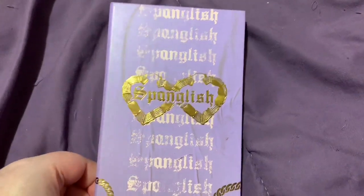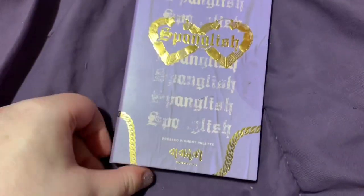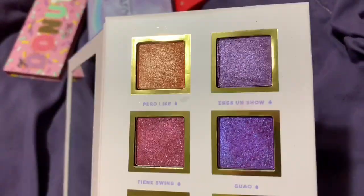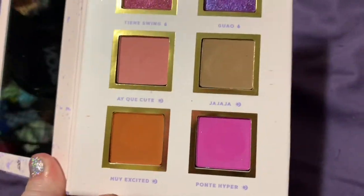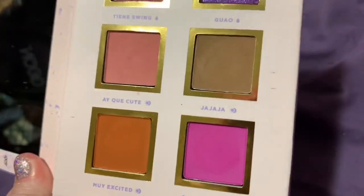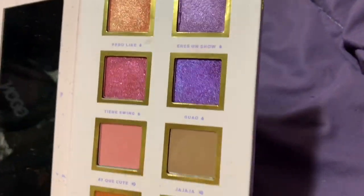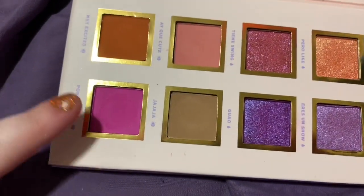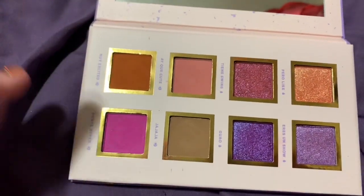I'm decluttering the Spanglish palette by Alomar Cosmetics. I'm just not going to reach for this palette — I already know this. It's beautiful, it does have purple tones, but it's just not a color story I need. I have these colors everywhere, and it is a beautiful palette. This shade alone is so stunning.